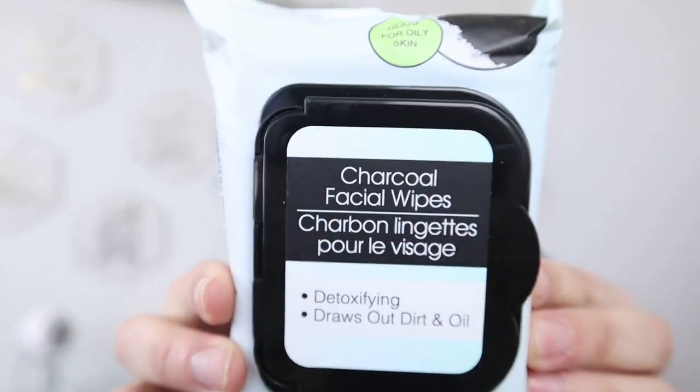The first miss for me was these charcoal facial wipes from Dollar Tree. I had high hopes because everybody talks about how great charcoal is for your skin, but this one was just so drying. It scratched my face and left it feeling raw and rough. I even added water to try to make it work, but it could not get soft at all. I'm returning the second pack — it was definitely a miss.